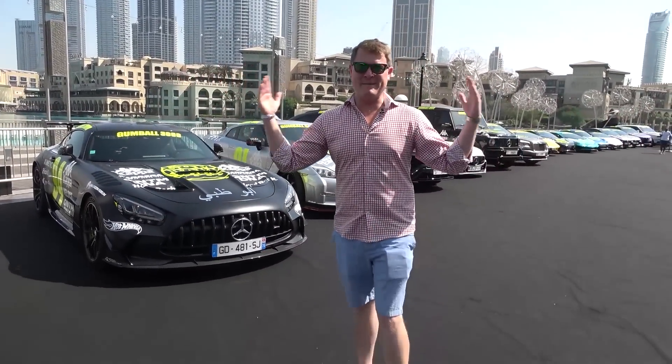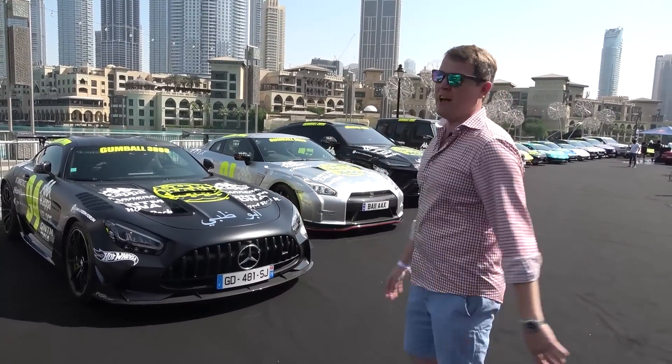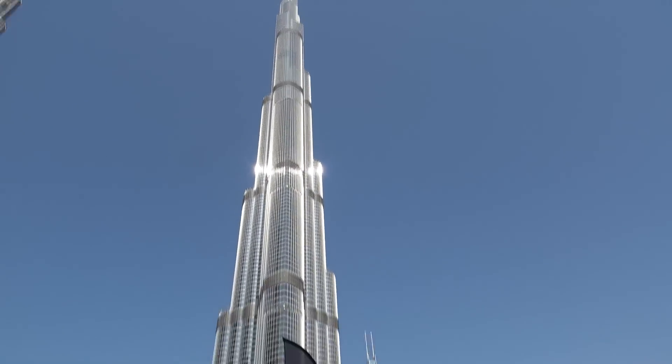Hi guys, I'm Shmee. Welcome back to the channel. Welcome to Dubai for the start of the 2023 Gumball 3000 in the Middle East. We're here on the grid with the cars lined up in the footsteps of the Burj Khalifa, the tallest building in the world, ready for this adventure.